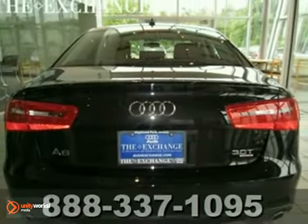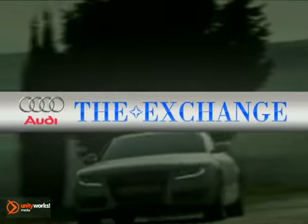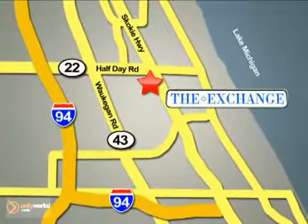The Audi A6. The Audi Exchange in Highland Park is the number one Audi dealer in the Midwest. We're conveniently located on Skokie Valley Road, Route 41, just south of Route 22.